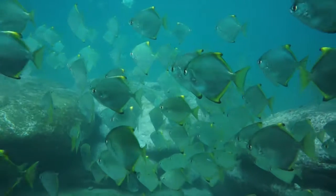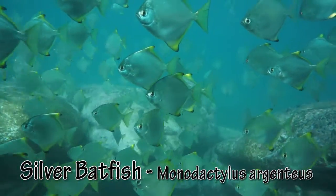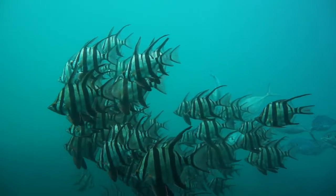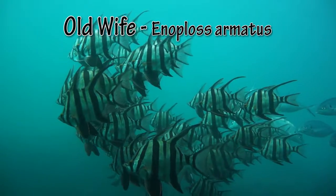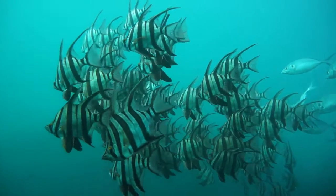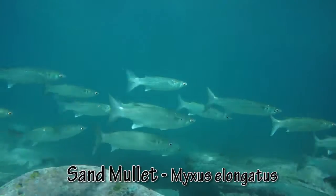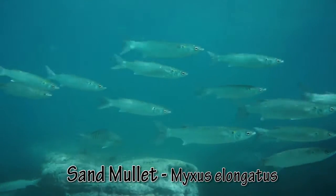Hovering around the rocks are silver batfish. The strangely named old wives usually bunch together. Mullet are a permanent resident.